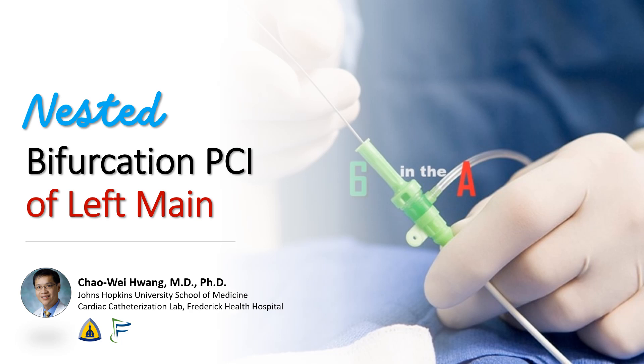Hi, I'm Chao Wei Huang from the Johns Hopkins University School of Medicine and the Frederick Health Hospital. Today we're going to talk about a case of left main PCI that required using nested bifurcation PCI techniques.